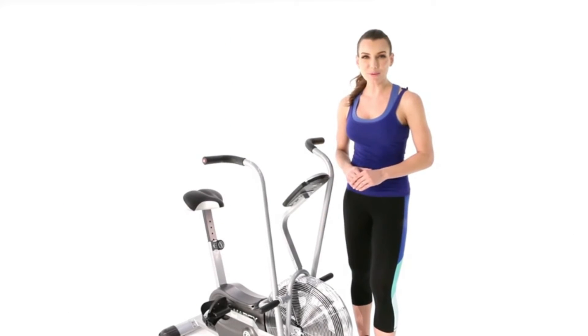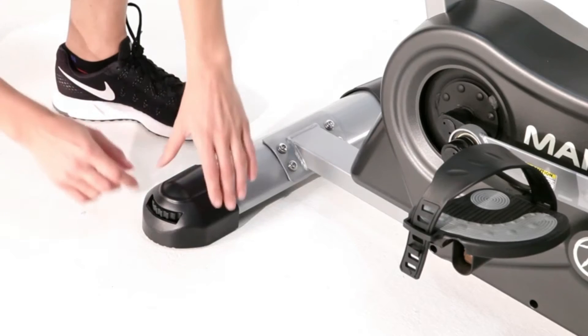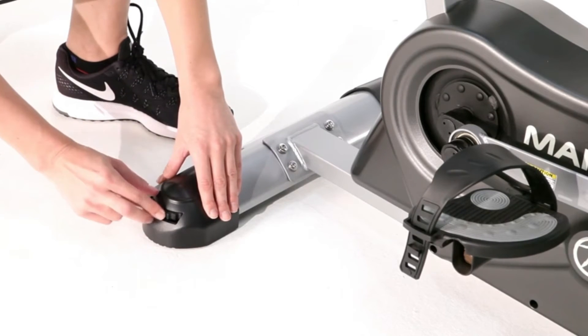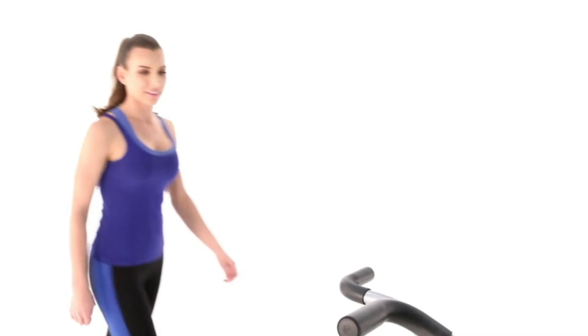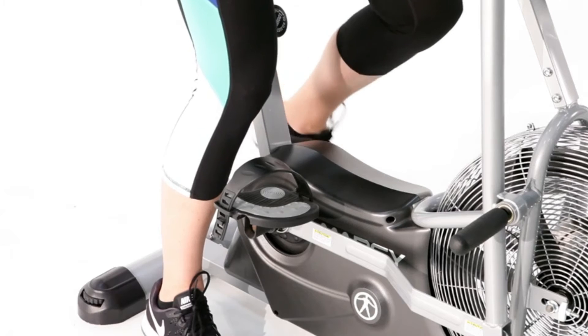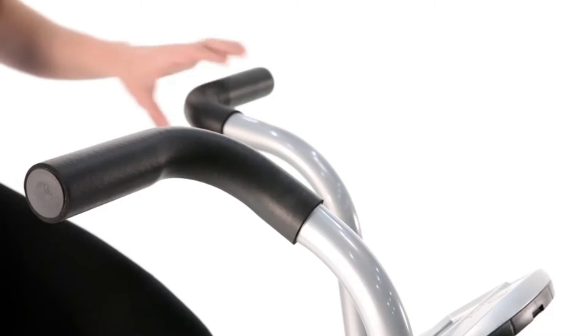If needed, the bike also comes with equipment levelers designed to work on multiple surfaces. For our pedals, we'll snap the strap to fit comfortably around our foot.